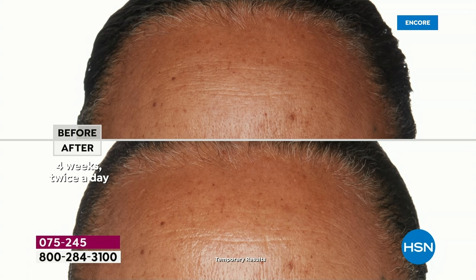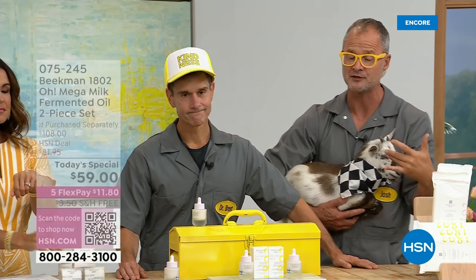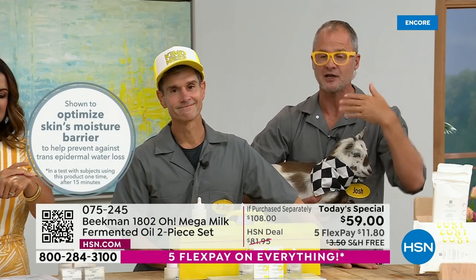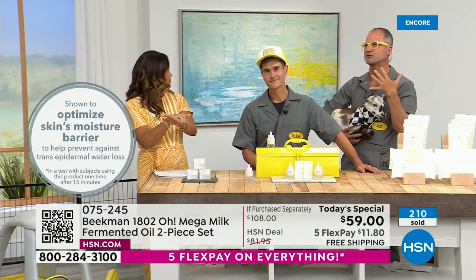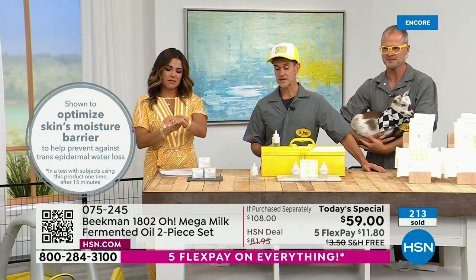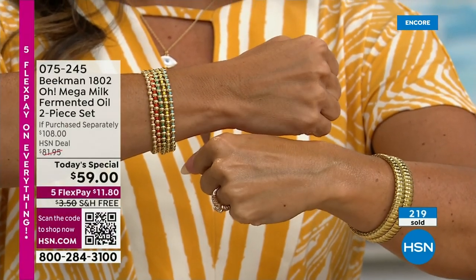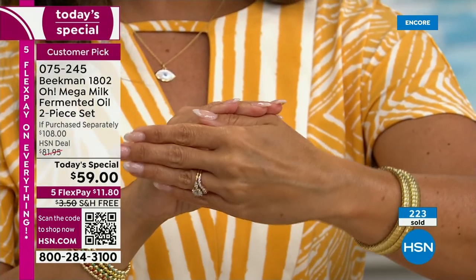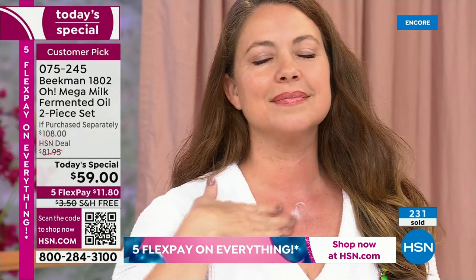There are a lot of moisturizers and creams out there that put moisture into your skin. We have measured to optimize the moisture. Not only are you putting that goat milk moisture in, not only are you putting the fermented oils in, but you're actually stopping the transepidermal moisture loss — measured by an instrument. You're putting that moisture in and keeping it in. You're keeping your own body's moisture in. That's what is delivering those results, and that's what people are loving about it — without the greasy feeling.